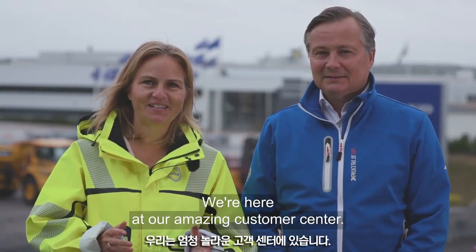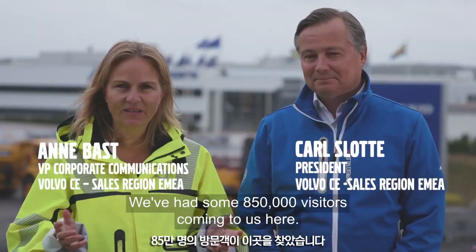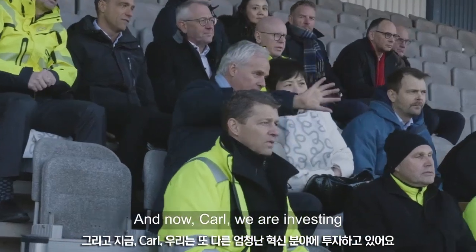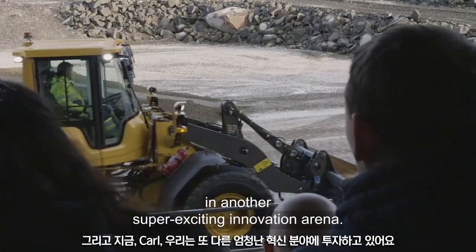We're here at our amazing customer center. We've had this land for more than 30 years and we've had some 850,000 visitors coming to us here. And now we are investing in another super exciting innovation arena.